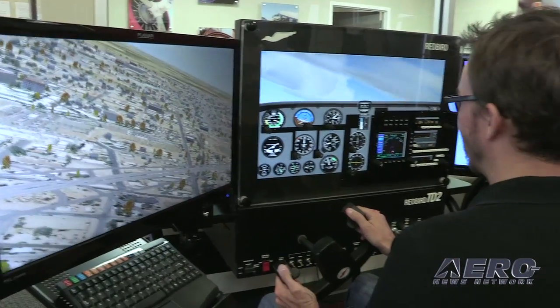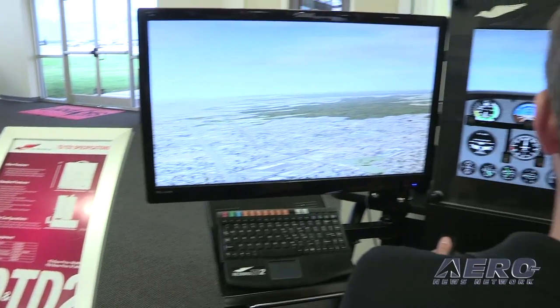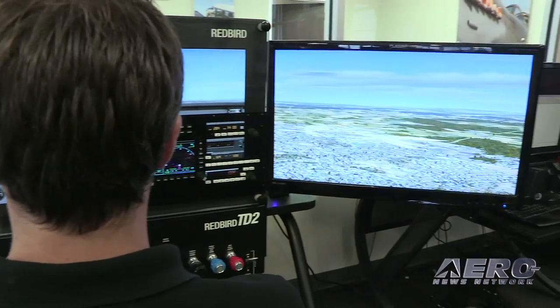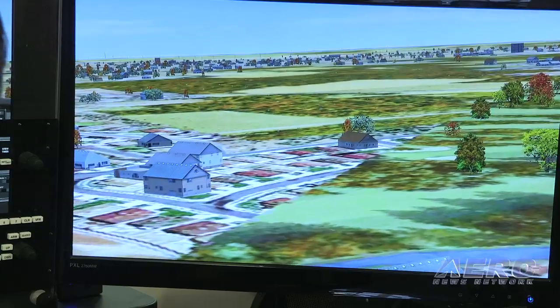What geographic areas can this cover — is there the potential of flying real approaches at your home field? The entire world is in there, both from a scenery standpoint and an approach standpoint. We also just released a new subscription service through one of our partners that allows you to download real live data on a 28-day cycle, so your approach database in the sim stays current all the time.